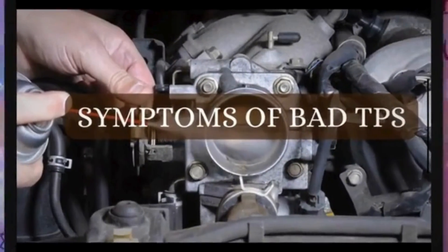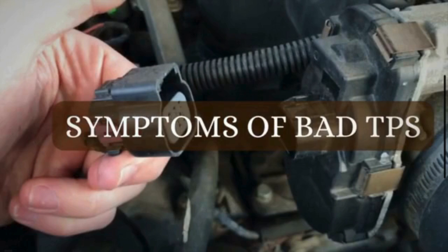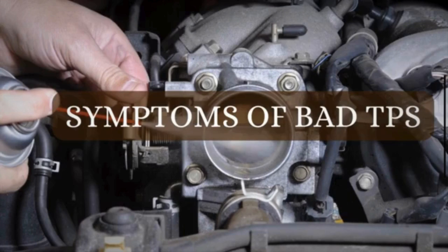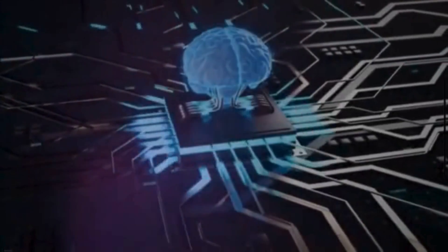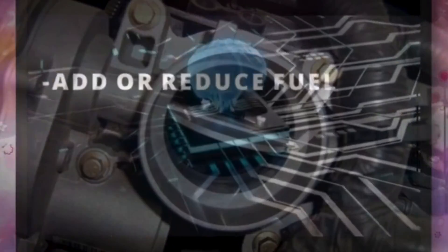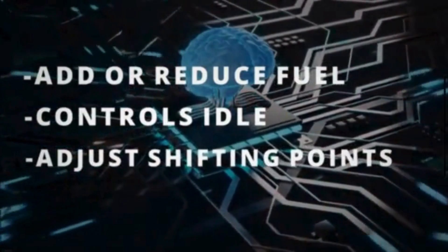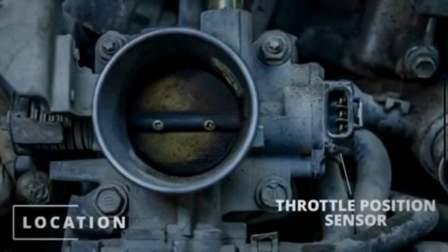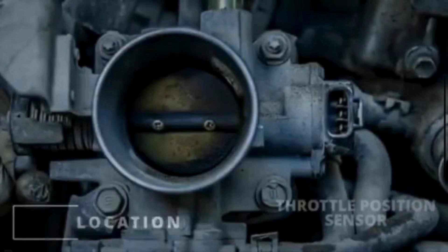The throttle position sensor, also known as a TPS, is a crucial component in the electronic control system of a vehicle. This video explains the symptoms of a bad throttle position sensor. The primary function of the TPS is to monitor the position of the throttle valve in the engine's air intake system and provide feedback to the engine control module. The information from the TPS helps the ECM to determine the appropriate amount of fuel, controls idle, and the timing of ignition. The throttle position sensor is usually located between the engine's intake manifold and the air filter, mounted on the throttle body.